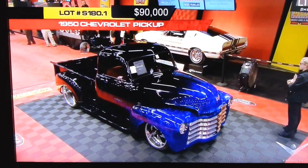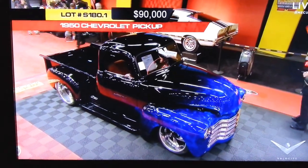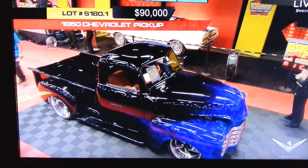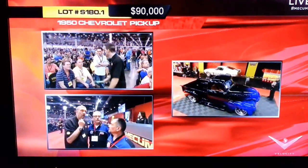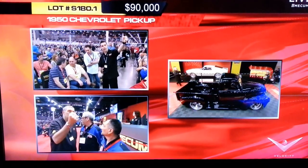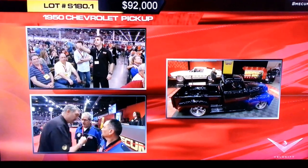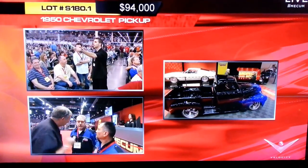Can you see them next to the tailgate? Barely, yeah. As the truck moves by, the flames appear to kind of dance and move. See, it's not just me.